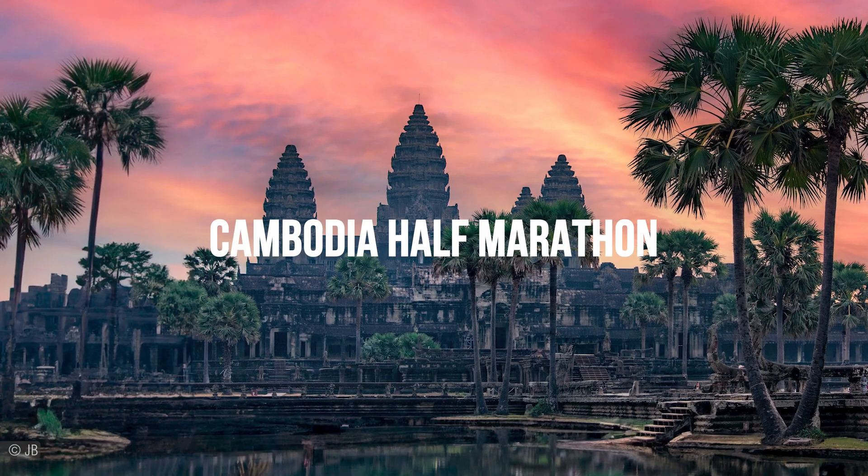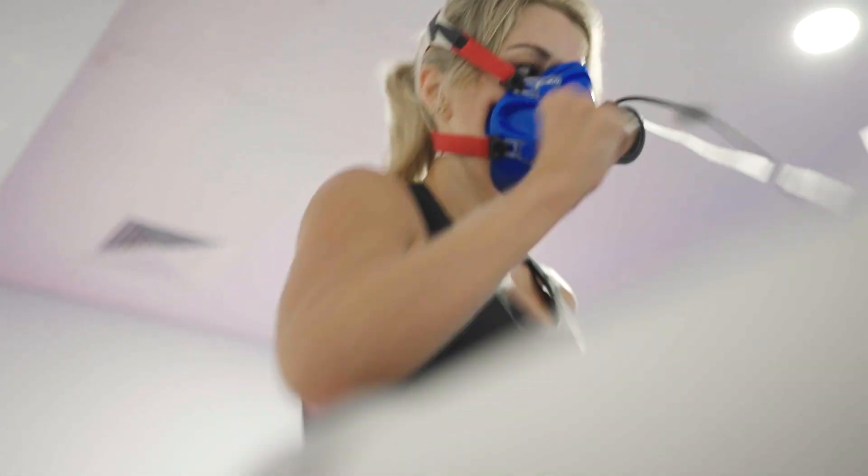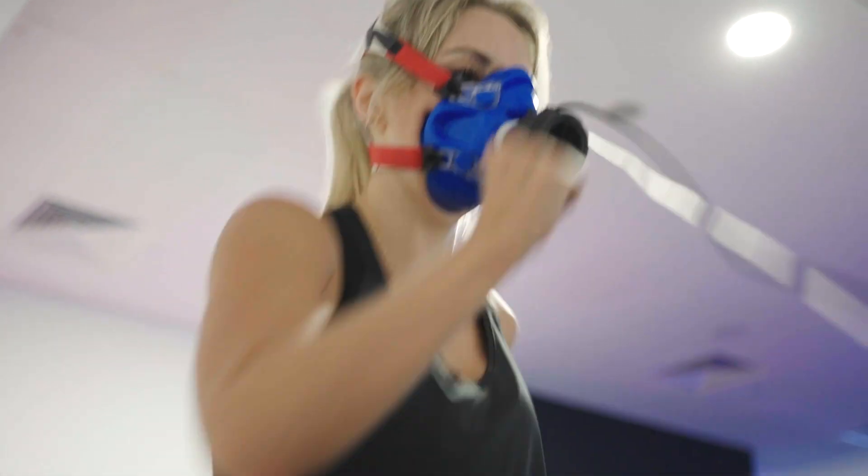Today we are at COACHED and we're going to be doing some metabolic testing. I've got the Cambodia Half Marathon and the Paris Marathon coming up and I want to increase my speed. I want to learn a little bit more about my optimal heart rate for training and how best to fuel my runs.